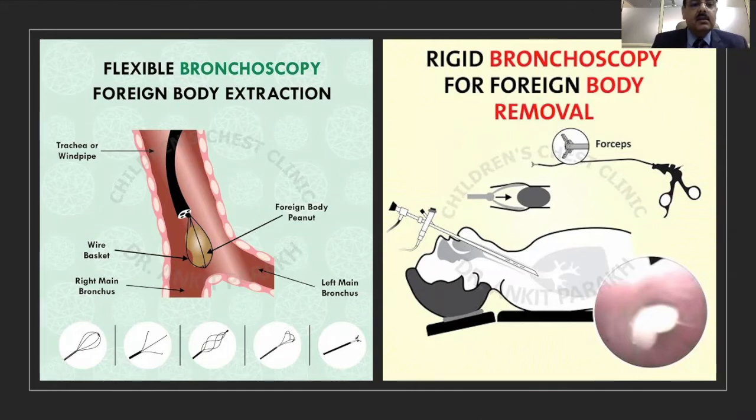Once a flexible bronchoscope is passed into the trachea or bronchi, you can pass in various instruments like a dormia basket which can grasp a foreign body and easily come out. The benefit of using flexible bronchoscopy for extraction is that it saves a lot of time. You do not need to take the child to the operation theater, as these bronchoscopies can be done with minimal sedation in the PICU, reducing complications and significantly reducing cost.